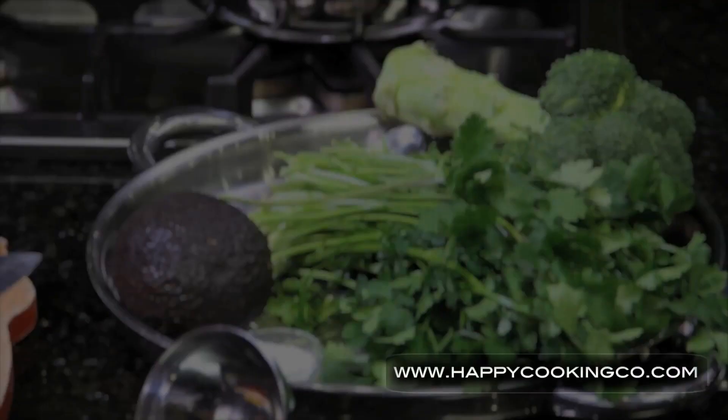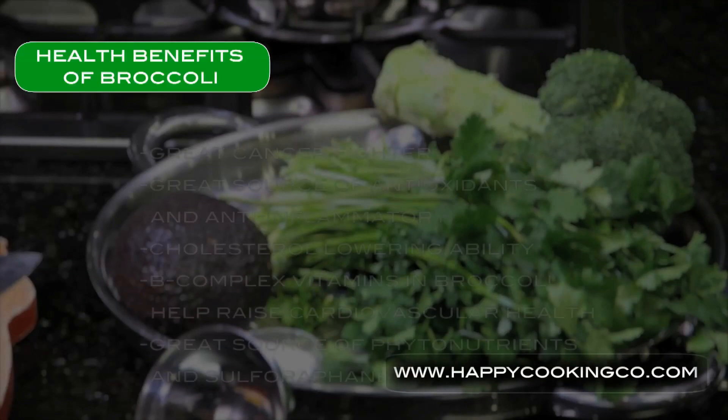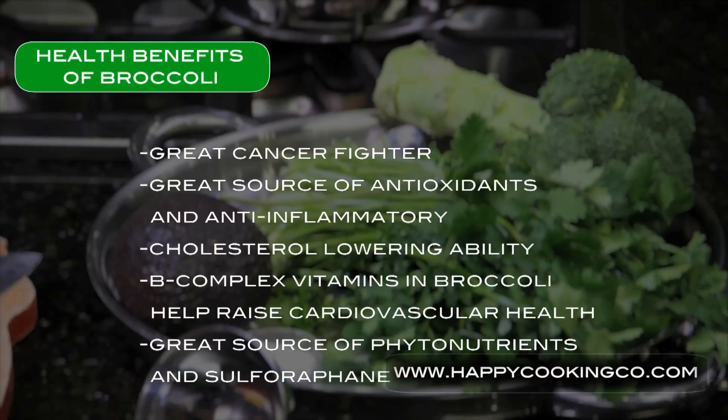Today we're going to make a delicious broccoli soup. Broccoli not only helps you with cancer prevention, it's an anti-inflammatory antioxidant, and it helps detoxify the body. The three major metabolic problems in the development of cancer are chronic inflammation, oxidative stress, and inadequate detoxification.